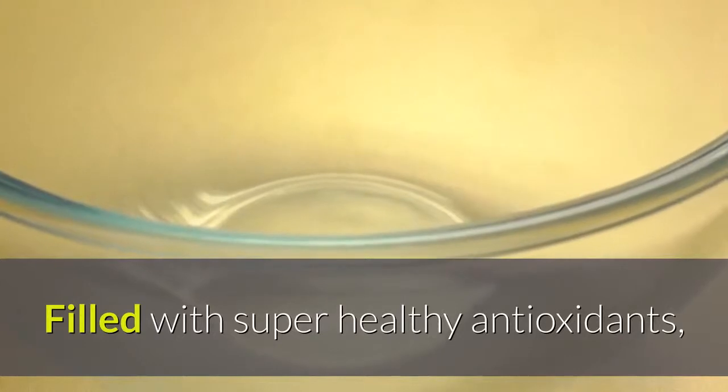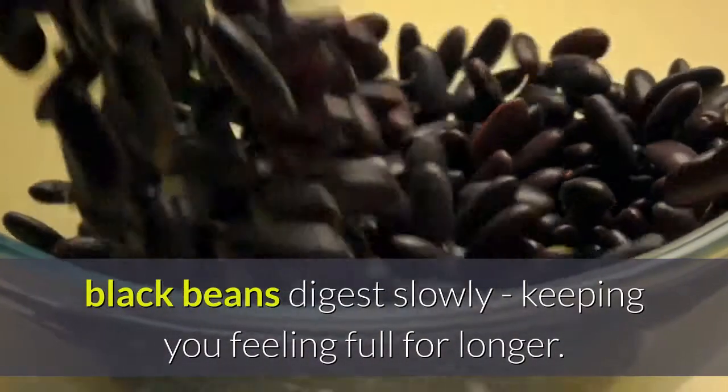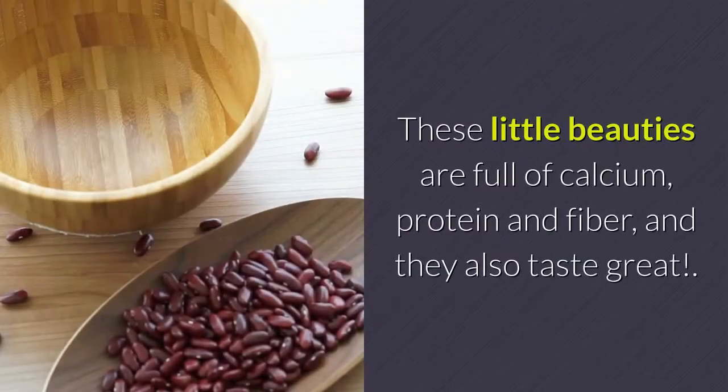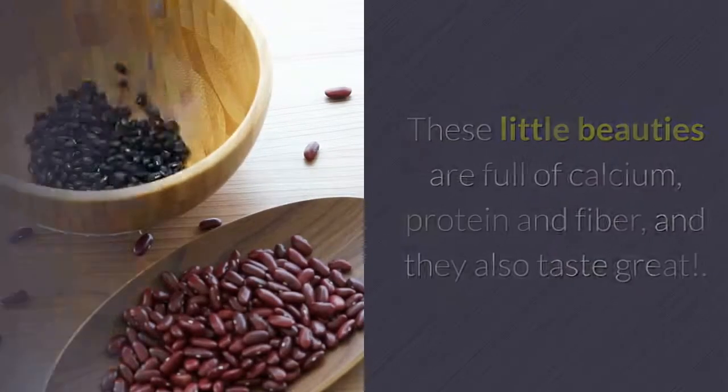2. Black Beans. Filled with super healthy antioxidants, black beans digest slowly, keeping you feeling full for longer. These little beauties are full of calcium, protein and fiber, and they also taste great.